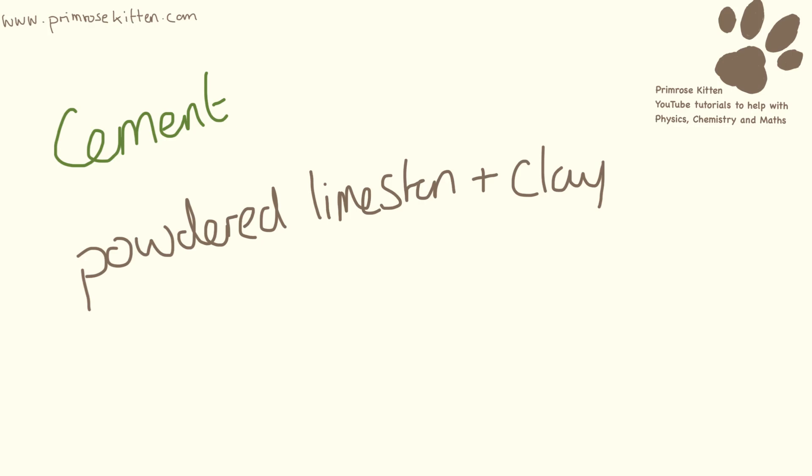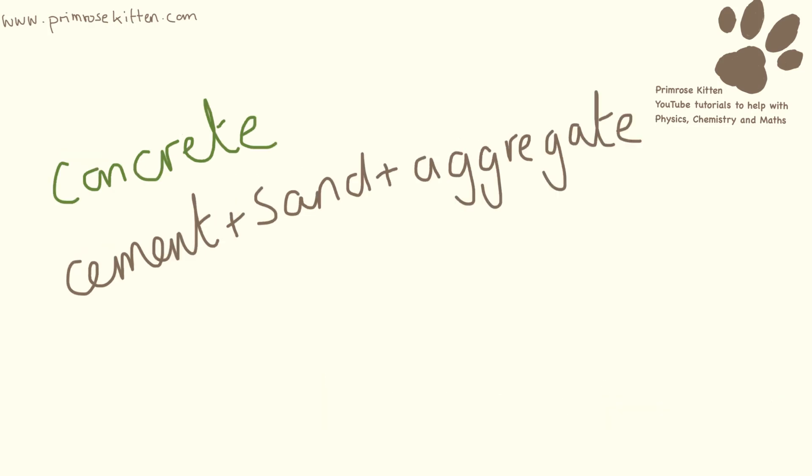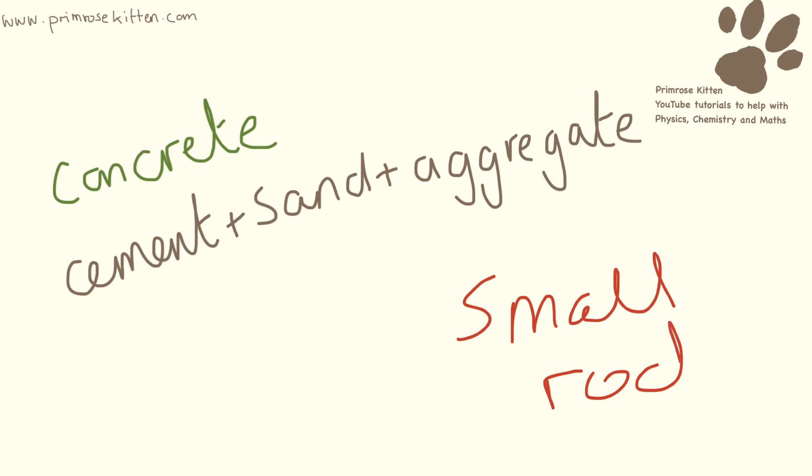Cement can be made by heating up powdered limestone and clay. Mortar — that's the stuff that holds all the bricks together — can be mixed by mixing cement, sand and water. Concrete is cement, sand and aggregate. Aggregate is just small bits of rock or stone, or just small lumps of hard stuff.